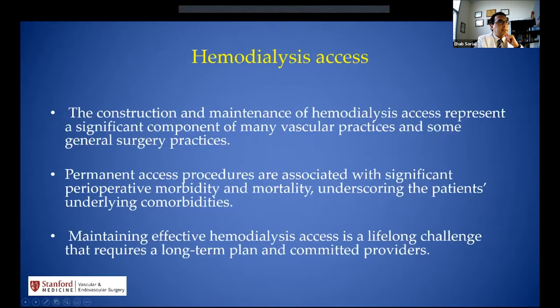Hemodialysis access is a big bulk of our practice in vascular surgery, and some general surgeons are also involved in dialysis access. Performing permanent access procedures is associated with significant perioperative morbidity and mortality, underscoring how sick our patients are and how many comorbidities they have. Maintaining effective hemodialysis access is a lifelong challenge, with patients requiring multiple interventions and committed providers.